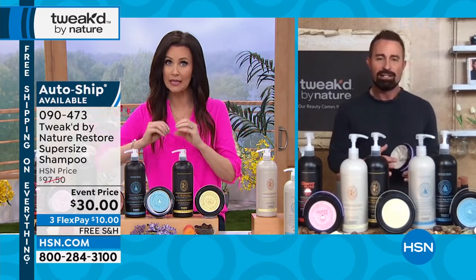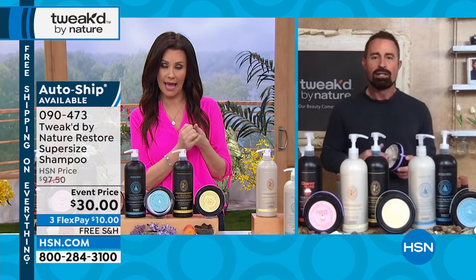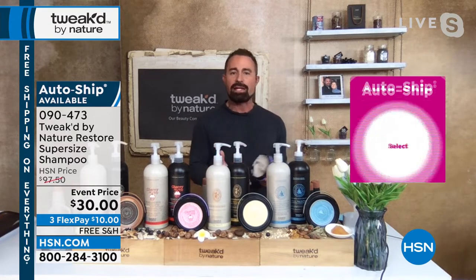My daughter uses it, my husband, my sons — they use the shampoo and the conditioner. When we put this on auto ship, let me ask: if we put cherry on top on auto ship, will we get first dibs? Well, if you're on auto ship you're guaranteed to get it — we guarantee it for a year. That's why we can't bring it back at any other time.